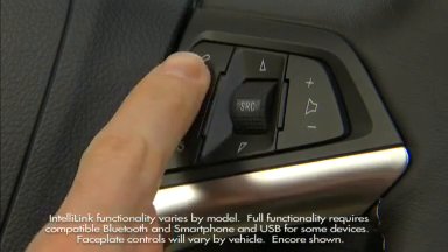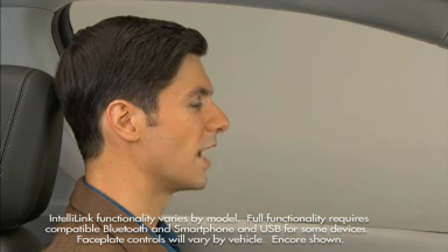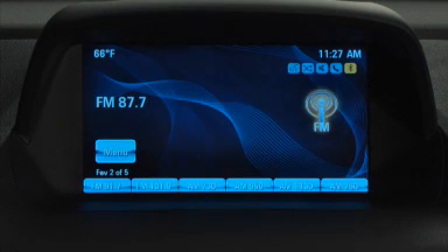Buick Encore's advanced voice recognition system can be used to operate a variety of functions, including pairing a phone and hands-free calling, radio tuning, media playback, and OnStar services.